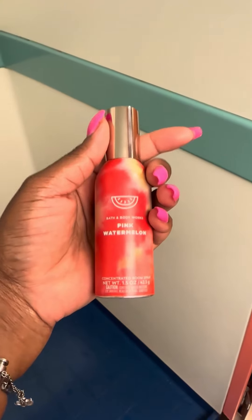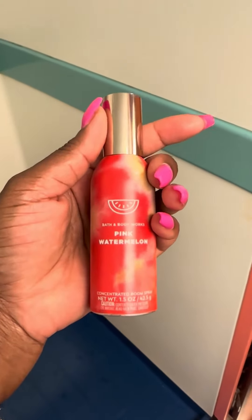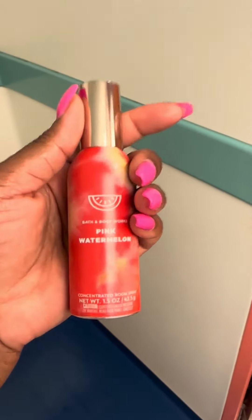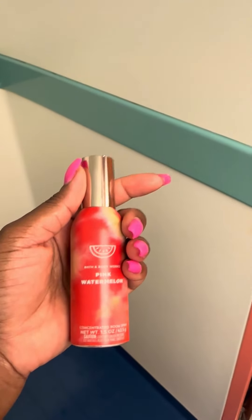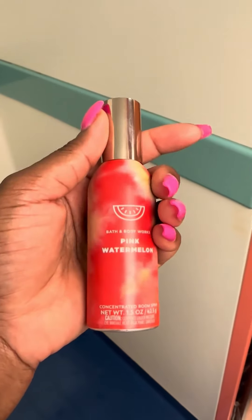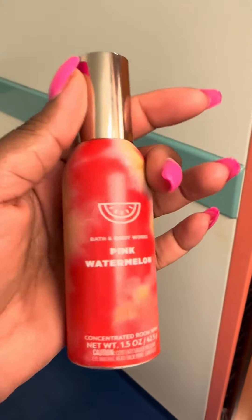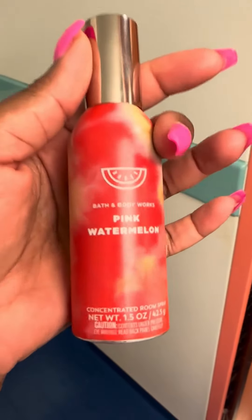The second way is I use one of these mini air fresheners from Bath and Body Works. They are extremely concentrated, so you only need like one spray in your whole cabin, otherwise it's going to be really overpowering. But I do like this if I just want to do a quick spray or if things have gotten a little out of hand — this is perfect.